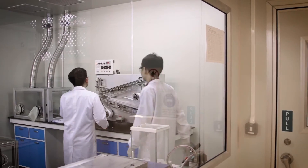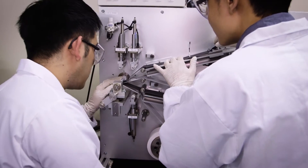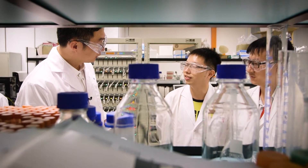Nanyang Technological University is an exciting place to be working on different materials because of excellent research facilities and a very vibrant collaborative research environment. Here you can find a lot of collaborative colleagues. They can help us to design materials, modeling, simulation. In the end we can really evaluate the performance of materials.